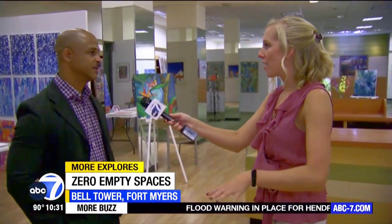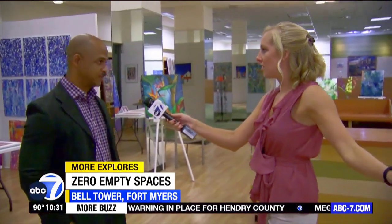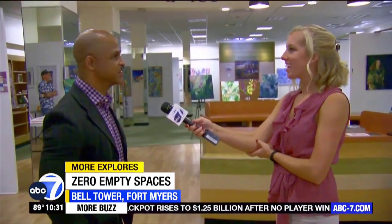This location is here at Bell Tower in Fort Myers, but there are other Zero Empty Spaces throughout the state. We have one in St. Pete, one in Virginia, one in Massachusetts, and several in South Florida. We're continuously growing — wherever we're needed, we're there.